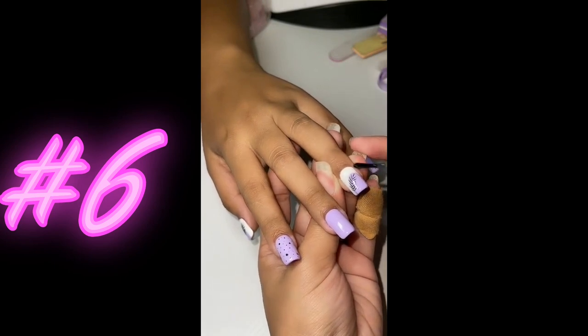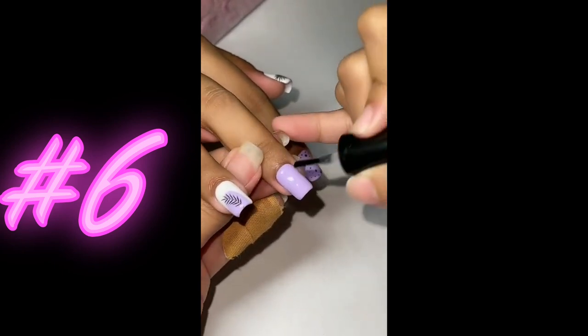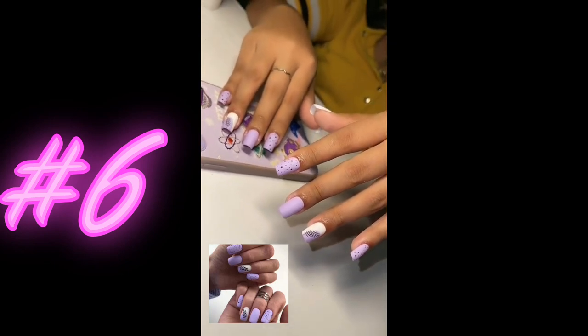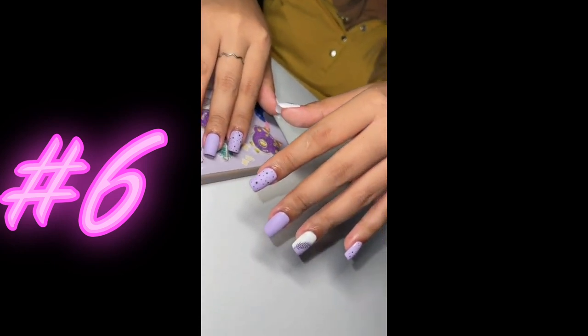Finally, a top coat is added to seal in the design and provide a glossy finish. With patience and creativity, the process of doing purple nails with pattern designs can result in a unique and stunning manicure. This is a pretty nice transformation from beginning to finish with this everyday look that can be done by anyone.